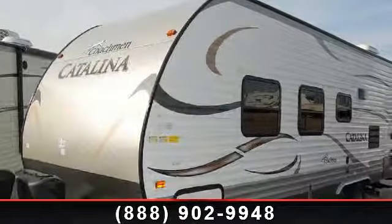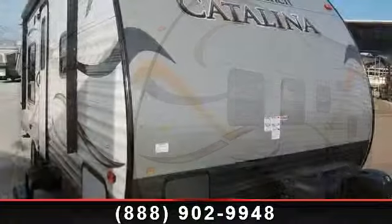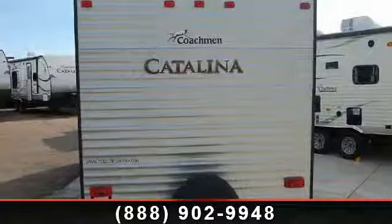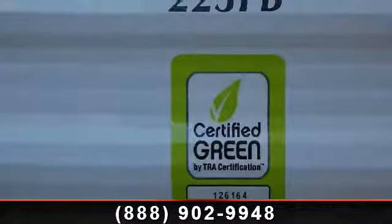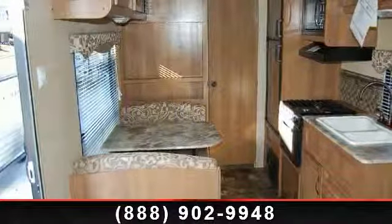Begin an adventure with this 2014 Coachman Catalina 223FB. Whether you are planning on vacationing, adventuring, or just relaxing, this travel trailer does it all. This unit is perfect for those looking to maximize fuel efficiency but maintain all of the conveniences of a well-appointed, feature-packed RV. An adventure awaits.